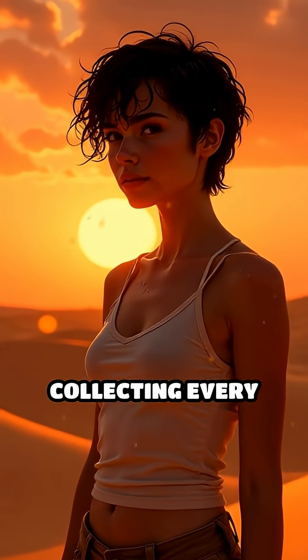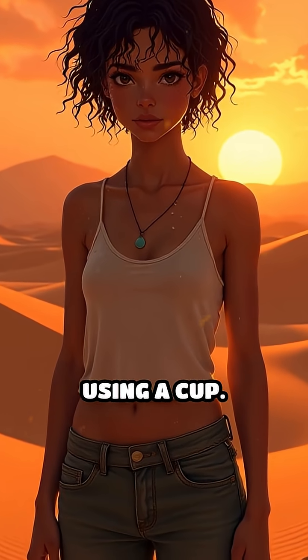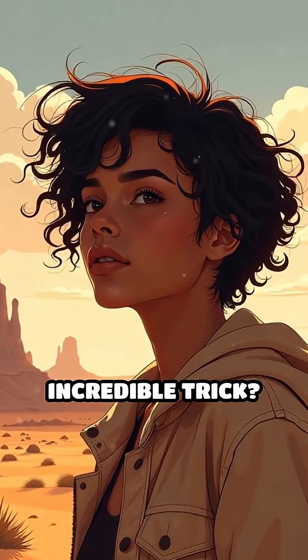Imagine standing in the desert and collecting every drop of water on your skin without lifting a finger or using a cup. Could you survive a harsh desert with just this incredible trick?